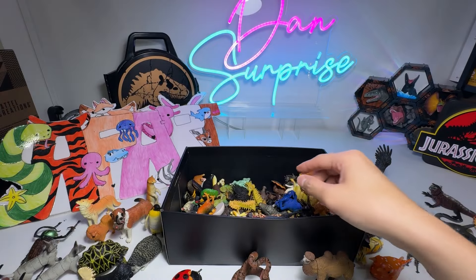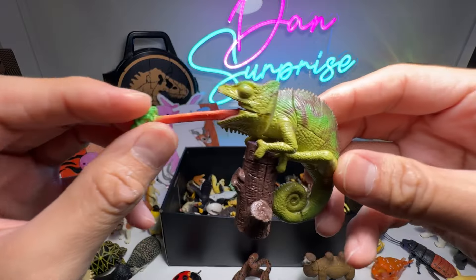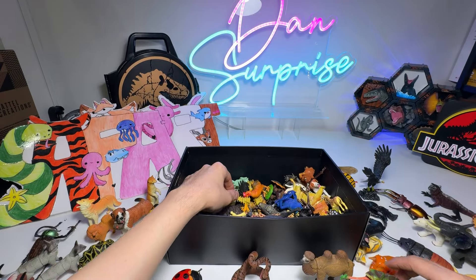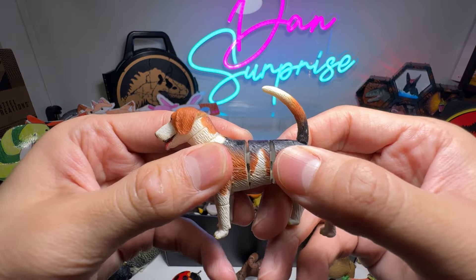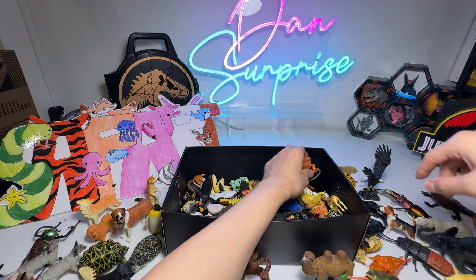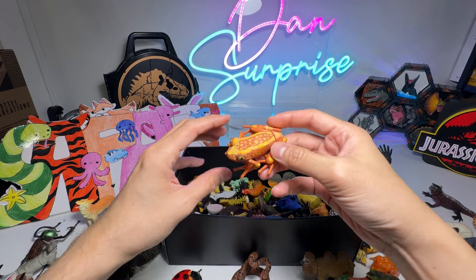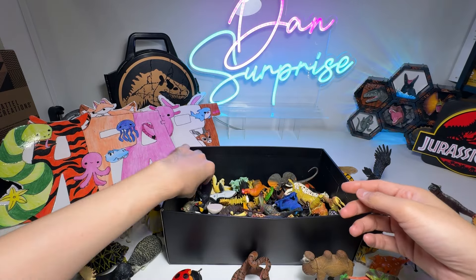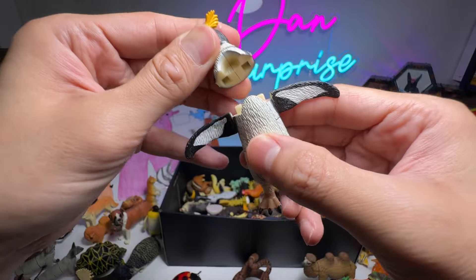Very cool figures. We have a Chameleon — the tongue sticking out to catch an insect. A Beagle. A Frog. This is a Rockhopper Penguin, a really beautiful one.